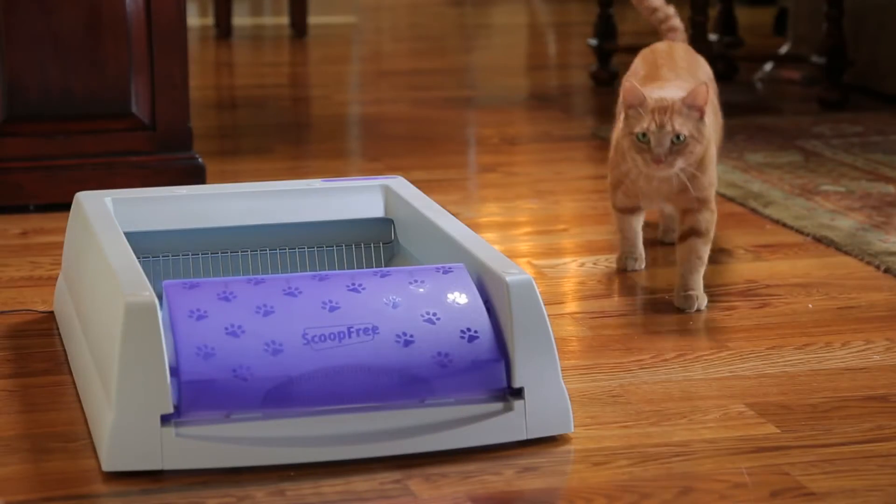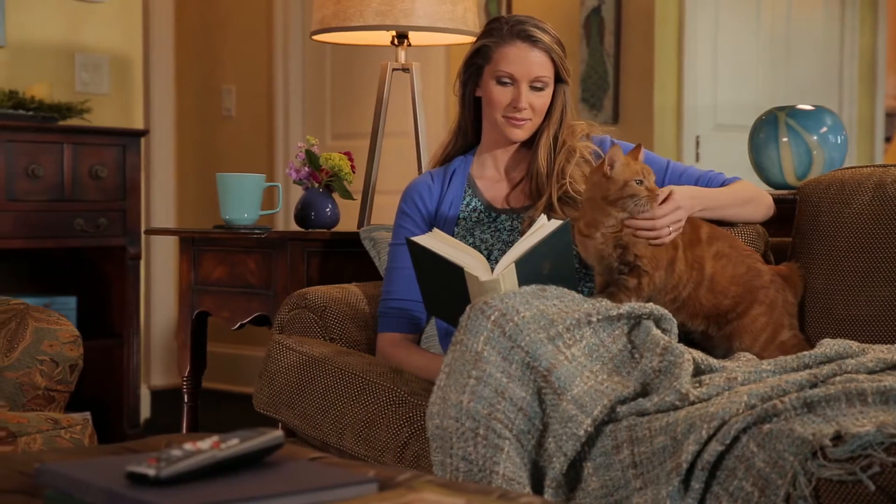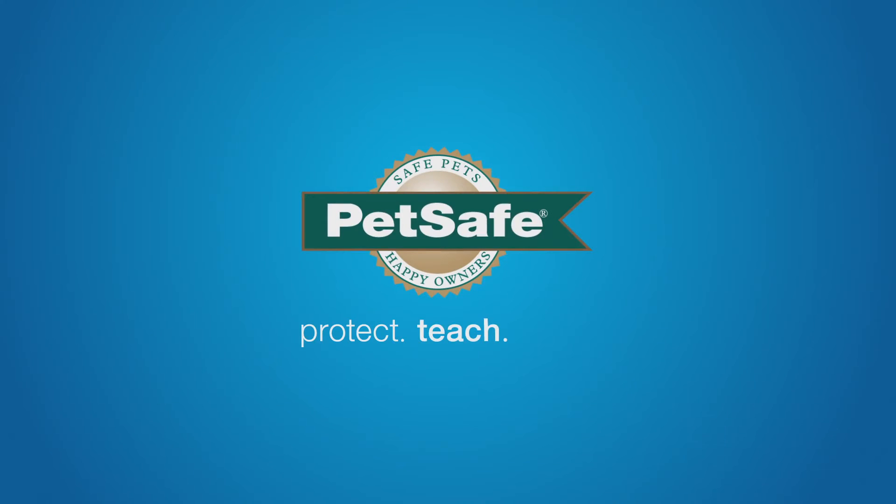The Scoop-Free Self-Cleaning Litter Box from PetSafe. Less mess and more best moments with your cat. PetSafe. Protect. Teach. Love. Find us at your local pet retailer.